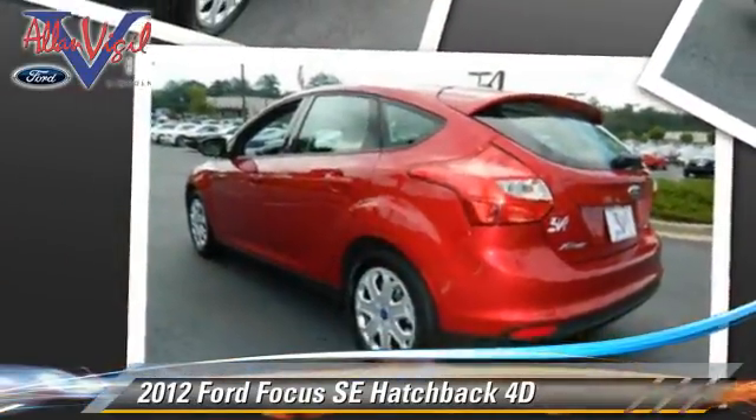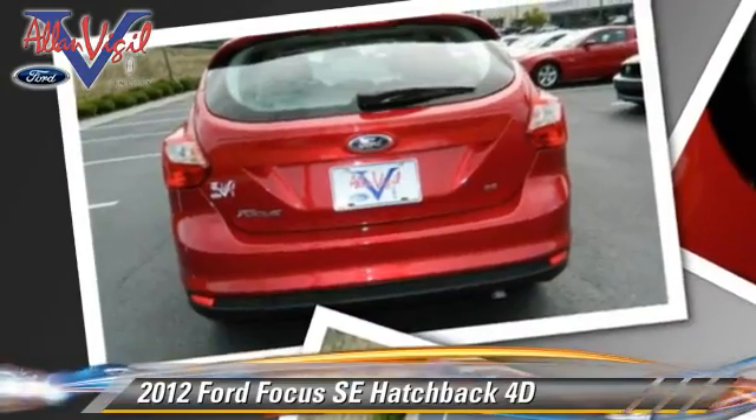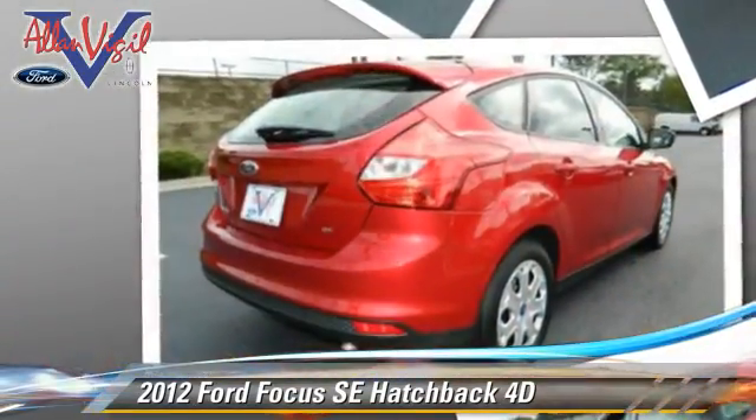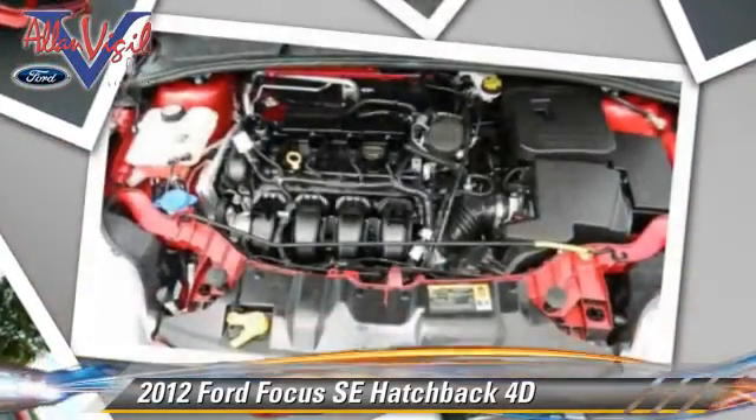Safety features include fog lights, ABS, and stability control. Comfort and convenience features include air conditioning, keyless entry, and a CD player with MP3.